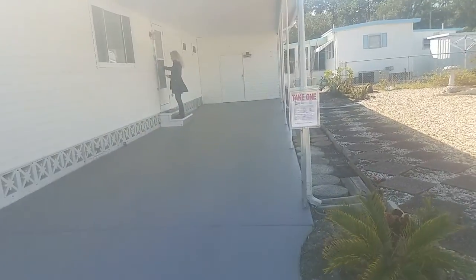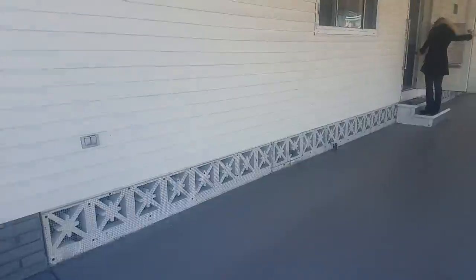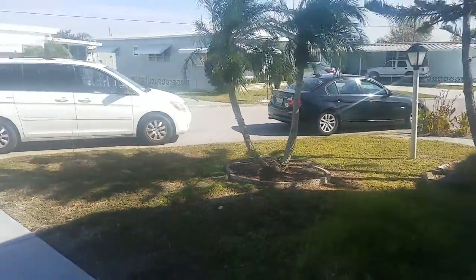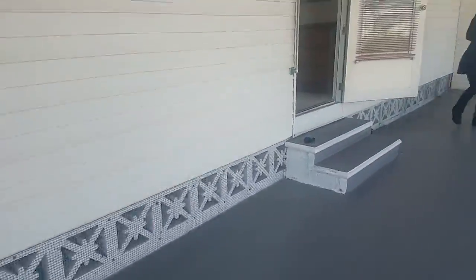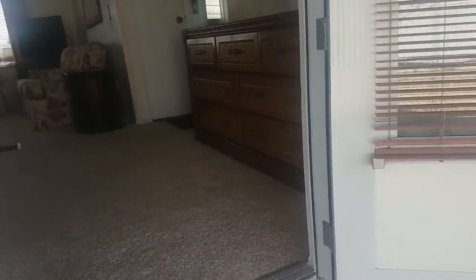This is a two-bedroom, two-bath home. It is 1,152 square feet, which works out to be $71 per square foot. This portion of Tri-Par Estates is pet-friendly, so you can have a dog here. Most of the rest of the community is not.